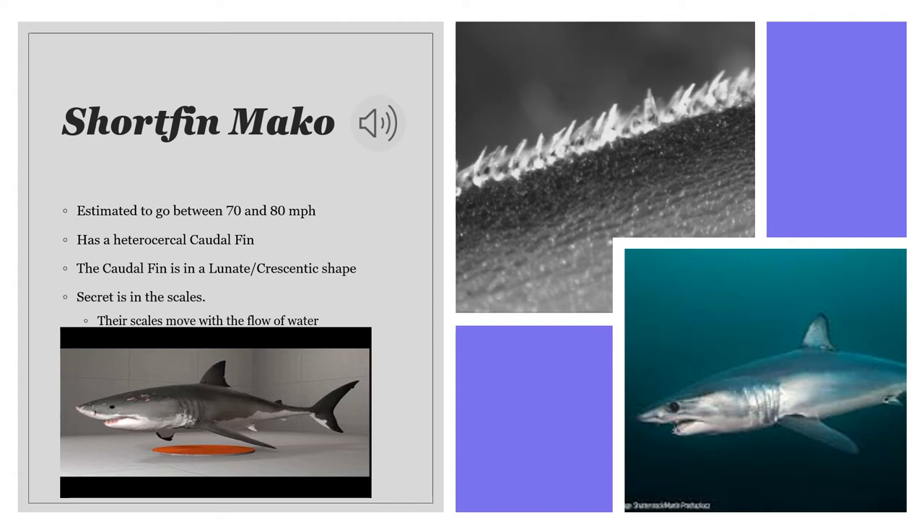A shark has a heterocercal caudal fin. If you want to see an example that's not on a shark, you can go back to the previous slide and look at the top middle right on the picture on the right side of the slide. This is because one of the lobes is a different length than the other, so it's not perfectly symmetrical if you were to draw a line of symmetry. This also has a lunate and crescent shaped caudal fin.